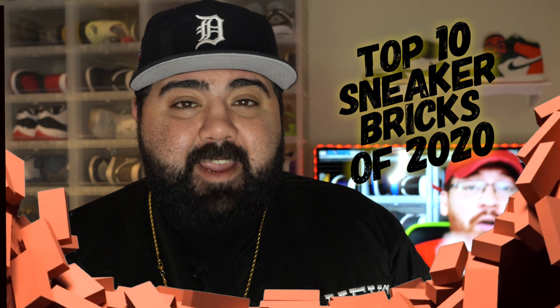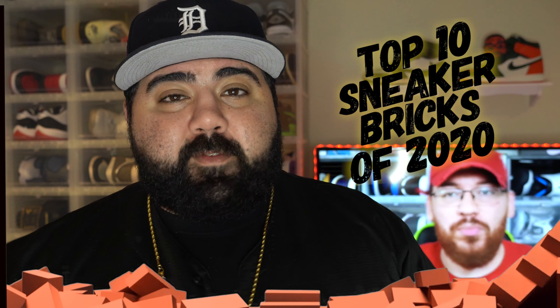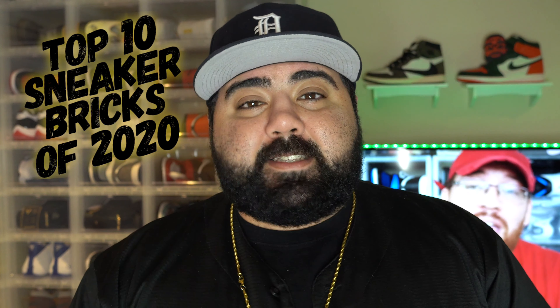But today, we're not going to be talking about the top 10 sneaker pickups, we're not going to talk about the top 10 sneakers of the year — we're actually going to talk about the top 10 sneaker bricks of the year. We've seen a lot of good shoes come out, but we've also seen a lot that either sat on shelves on release day, or sold out but are still selling at retail on the resale market. So let's go ahead and get into it — the top 10 bricks of 2020.